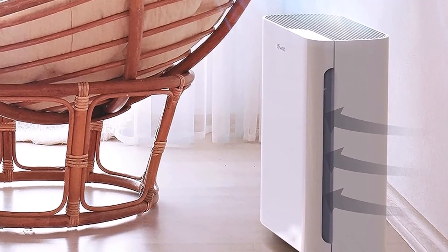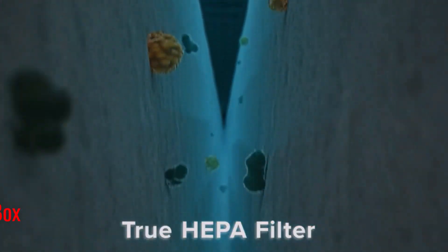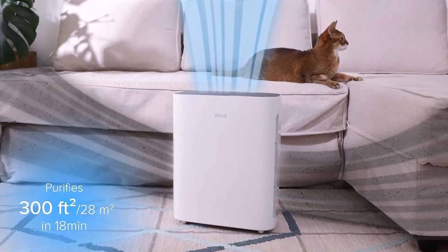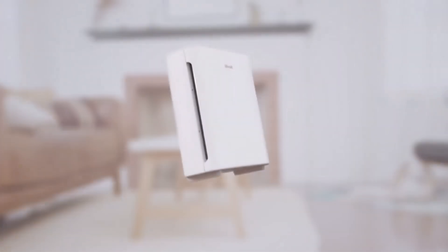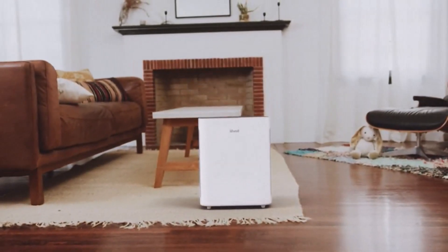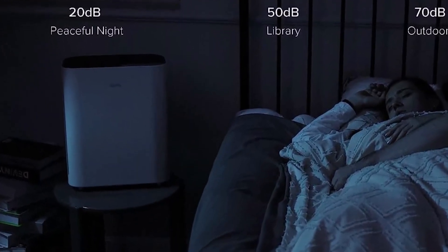Thanks to its three-stage filtration system, which includes a washable pre-filter for large particles like lint and fur, a high-efficiency activated carbon filter for fumes and odors, and an H13 True HEPA filter that captures up to 99.97% of airborne particles as small as 0.3 microns in size, this air purifier ensures that you and your family breathe clean and pure air. What we like: compact design, super energy efficient. What we don't like: not as quiet as some alternatives.